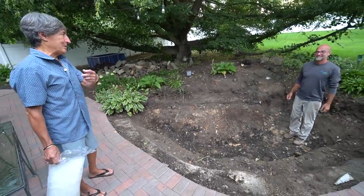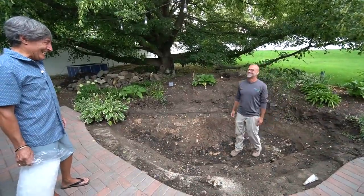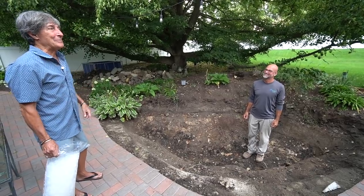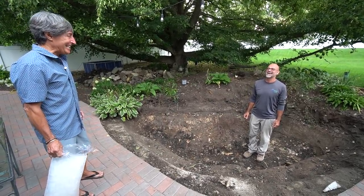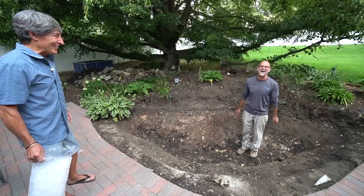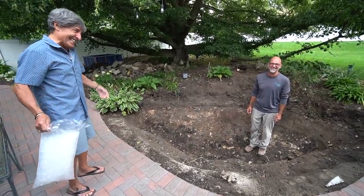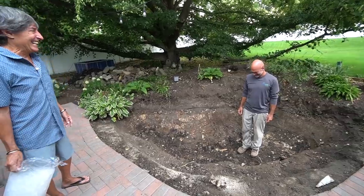Gregory dug this out with a shovel by himself, and they tell me I don't work hard. He was a knucklehead sophomore. I was at work and my wife calls me up and she said, 'Pond Kid is...' — I guess I was a kid. I said, what's he digging out with a shovel? He's this strong guy, back in the day.